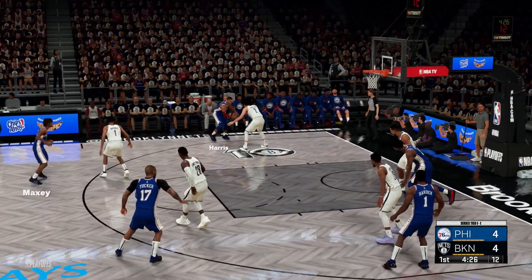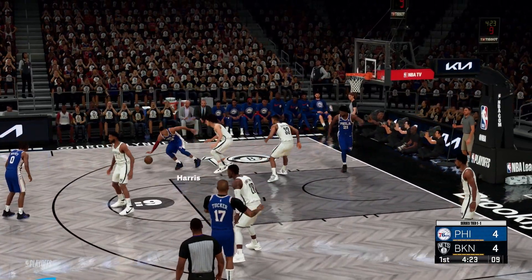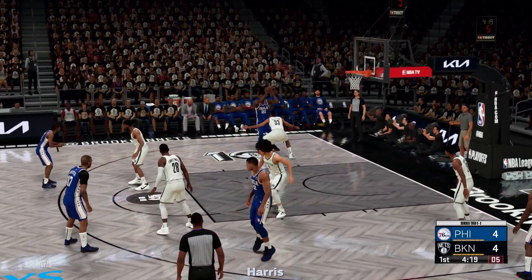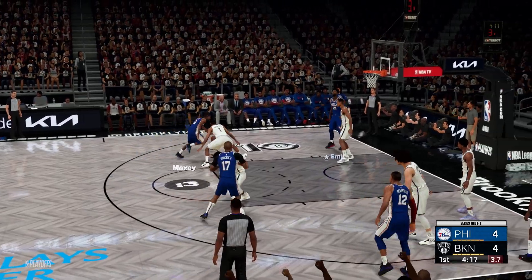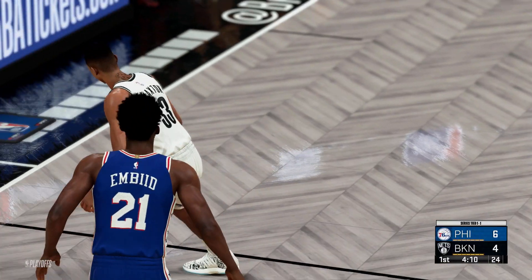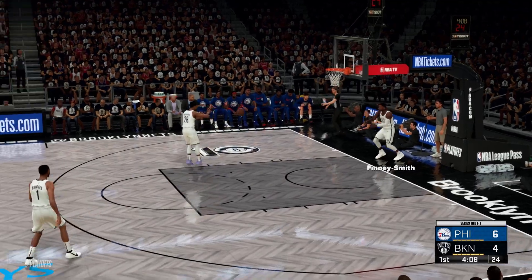On the wing, Harris passes it to Embiid with the shot clock at six. Here's Maxey, who makes it off the glass — a great look provided by Embiid. The big man just dropping dimes.